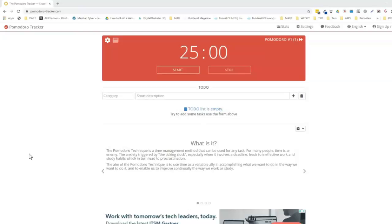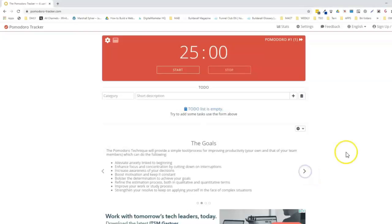The aim of the Pomodoro Technique is to use time as a valuable ally in accomplishing what we want to do, in the way we want to do it, and to enable us to improve continually the way we work or study. If we move to the next screen, we can see the goals of this technique.